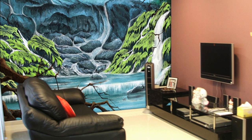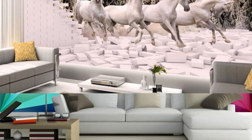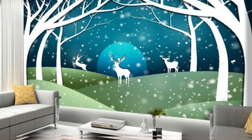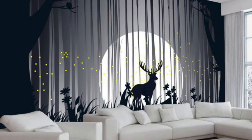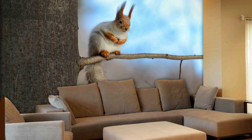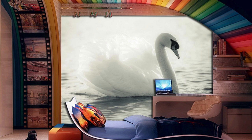Embark on a journey of design excellence with our unparalleled custom wallpaper options, where every square inch becomes a canvas for your imagination to flourish. Whether you envision a fusion of modern minimalism or a celebration of intricate patterns, our extensive selection caters to diverse tastes, ensuring that your walls become a reflection of your unique personality and aesthetic sensibilities. Discover the transformative power of texture as our wallpapers go beyond mere visuals, inviting you to explore the tactile dimension of design. From smooth, satin finishes to textured weaves that add depth and character, each option is crafted to engage your senses and elevate the overall sensory experience of your space. The result is not just a wall covering, but a dynamic work of art that invites interaction.